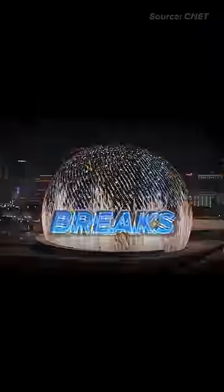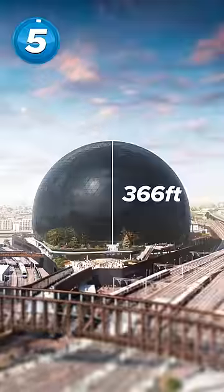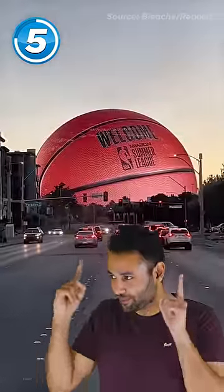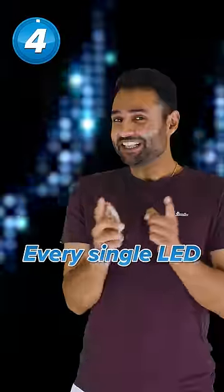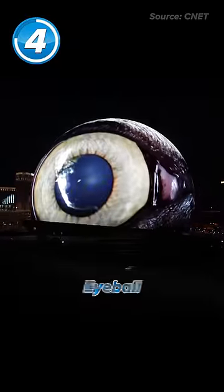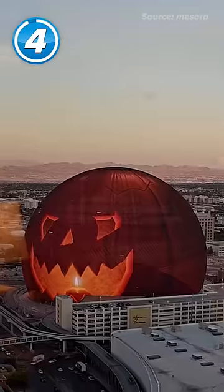The MSG Sphere is a real building that breaks reality. Here's how it works. It's 366 feet tall and 516 feet wide, making it the biggest distraction for drivers. Every single LED on it is the size of a hockey puck, and there's 1.2 million of them, which is what allows it to be seen from the entire city and allows it to be whatever it wants, like an eyeball or planet Earth or a giant pumpkin.